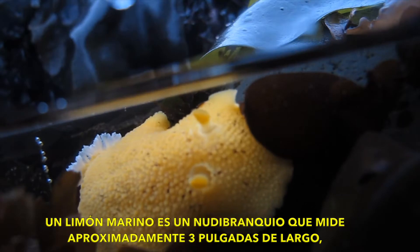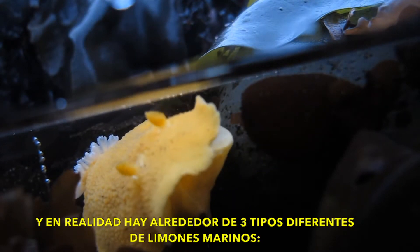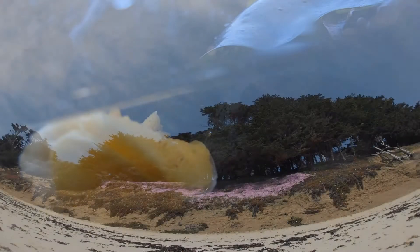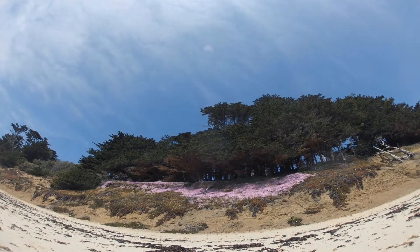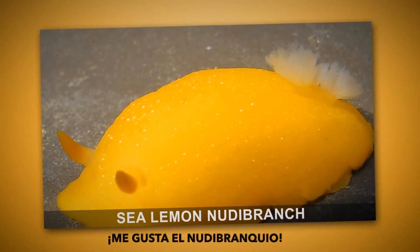The sea lemon is a nudibranch that's about three inches long, and there are actually about three different kinds of sea lemons: one with white spots, one with black spots, and one with nose spots. I like nudibranchs.